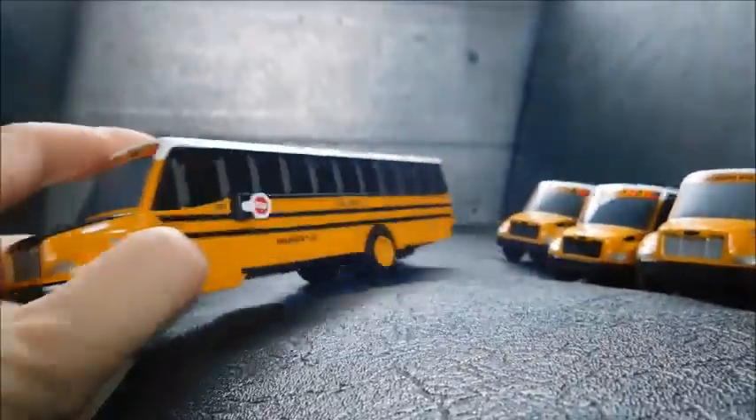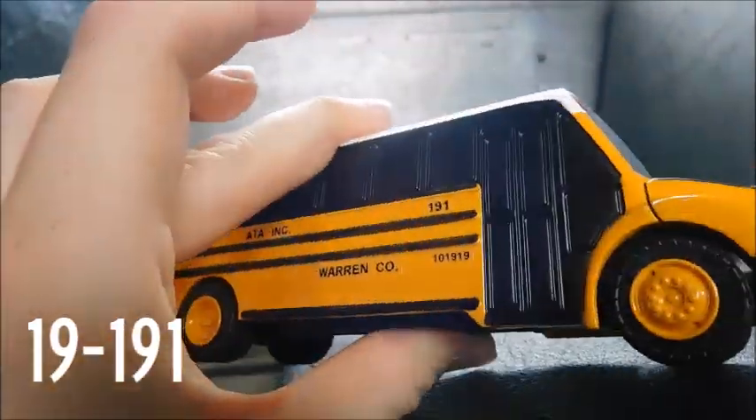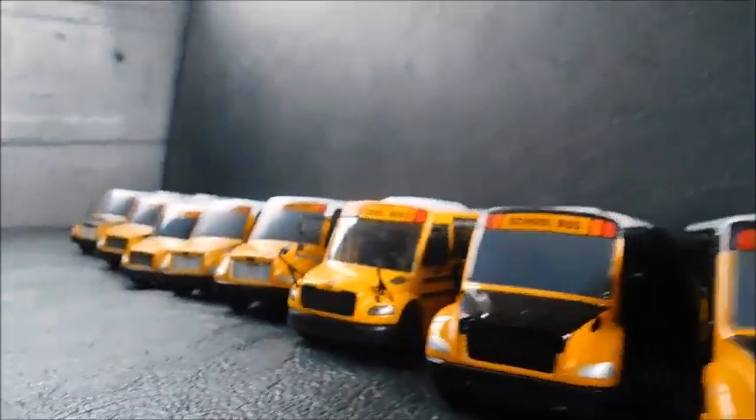Then the last C2 is 191, which I've had — nothing new there. So that was the C2s in the collection.